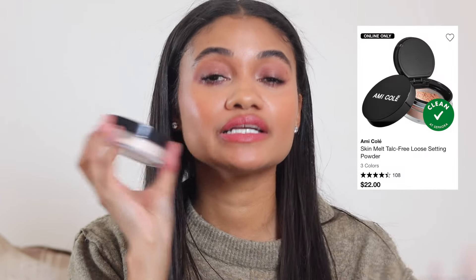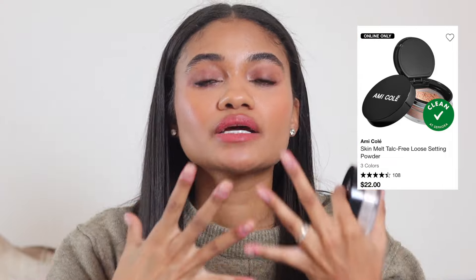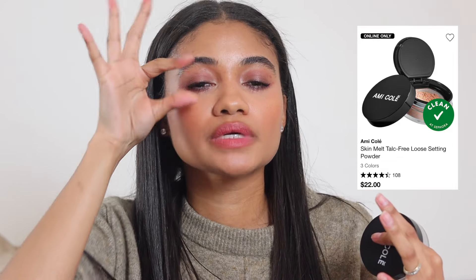Moving on to powder. The Amicoli setting powder is by far my favorite — it sets your makeup really well. If you don't like setting powder because it feels too matte or tight, this is great because it's more of a soft matte in my opinion. It doesn't feel tight, doesn't make my under eyes uncomfortable, and makes my makeup last really well and look seamless.